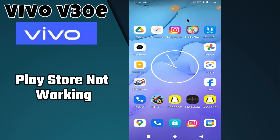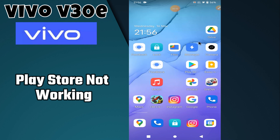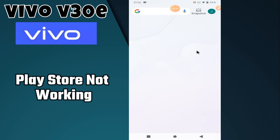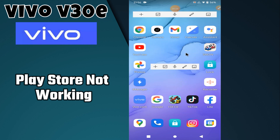Hello everyone, in today's video I'm going to show you how to fix the Play Store problem in your device, Vivo V30E. In this device, if the Play Store is not working and not downloading apps, I'm going to tell you how to fix this issue. But before we get started, don't forget to hit the subscribe button and press the bell icon. Make sure to watch the complete video and learn how you can do it.